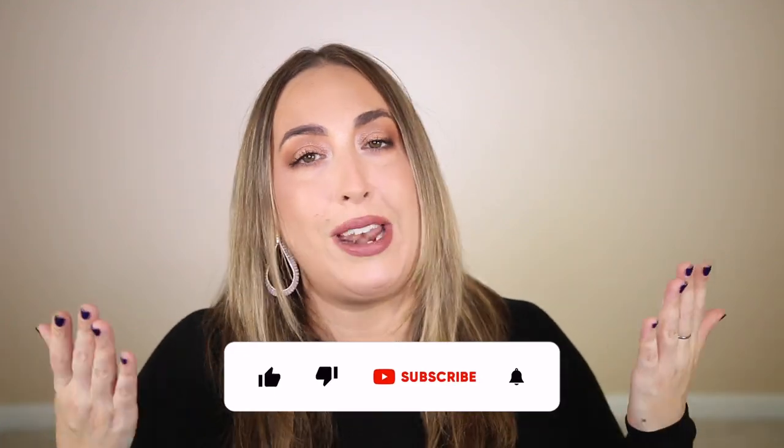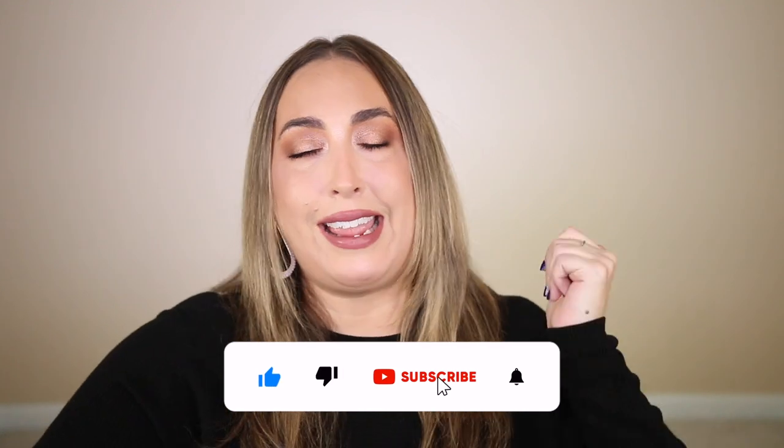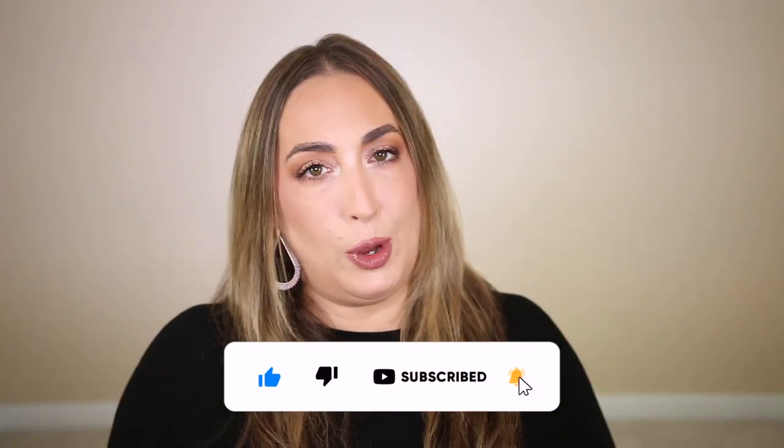I'm really excited to share with y'all everything that I picked up from the site. If that sounds good to you and you enjoy plus size fashion on a budget, please consider liking and subscribing — I would greatly appreciate it. As always, I'm going to include all the links to everything mentioned down in the description box below, along with a sneaky little discount code.